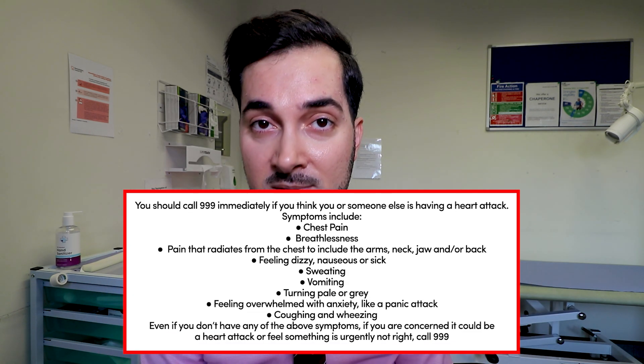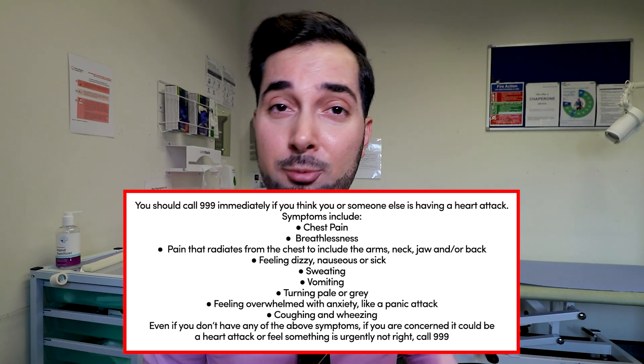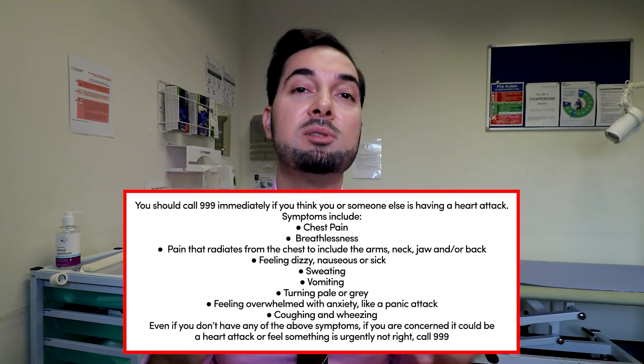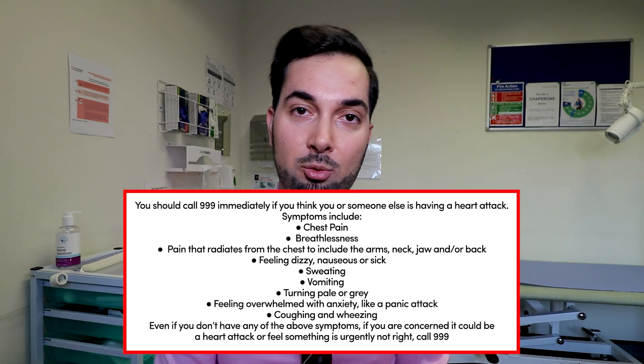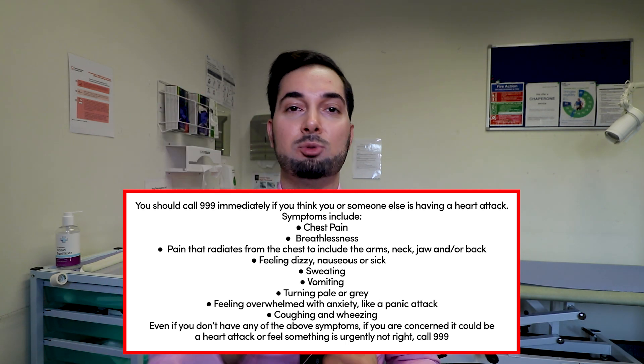With the elderly, women, and diabetics, the chest pain can be mild, so it's important to be aware of other symptoms too. Other symptoms include nausea, vomiting, difficulty breathing, being pale, and sweating profusely. If you suspect anyone is having a heart attack and they're showing these sorts of symptoms, don't leave it to chance — call 999 immediately and get urgent medical advice.